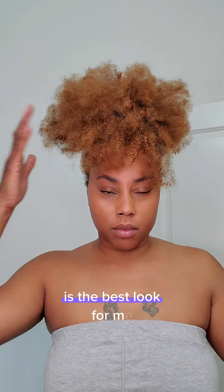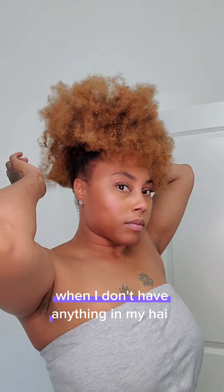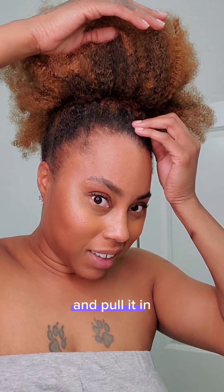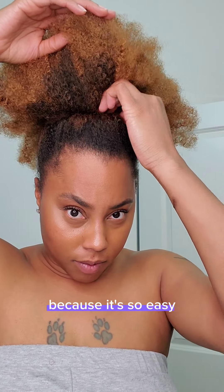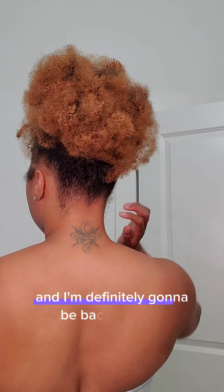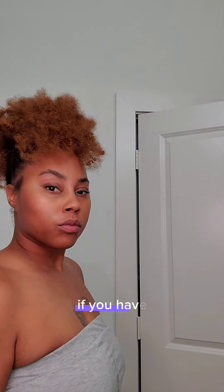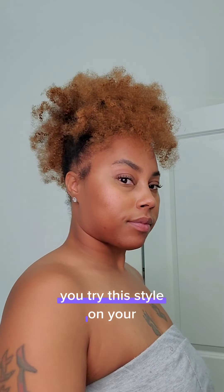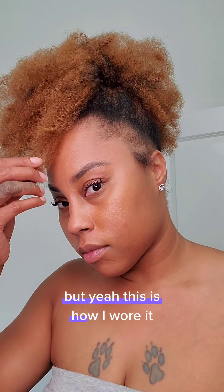I like to wear this style in a ponytail — this is how I wear it most of the time, though I wore it down for a few days. The ponytail is the best look for me, or even a bun. When I don't have anything in my hair, I just pull my natural hair up into one ponytail, clip in some extensions, and pull it into a bun — that's literally my favorite style because it's so easy and low maintenance. I hope you guys enjoy my story and watching me put this style together — I'll definitely be back with more videos.